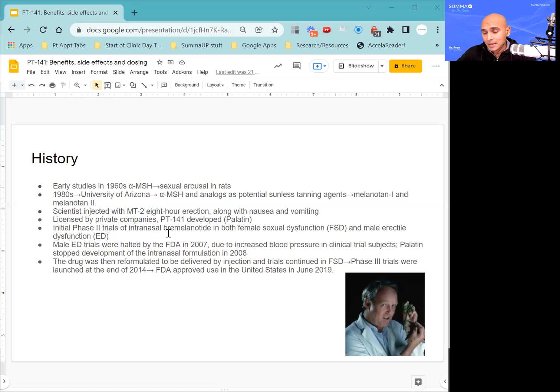They elected to stop development of the intranasal formulation and reformulated it to be delivered via subcutaneous injection. The trials were then continued primarily just for female sexual dysfunction. Phase 3 trials were launched in 2014, and finally the FDA approved its use in the United States in June 2019. You may see it commercially as a drug called Vyleesi.